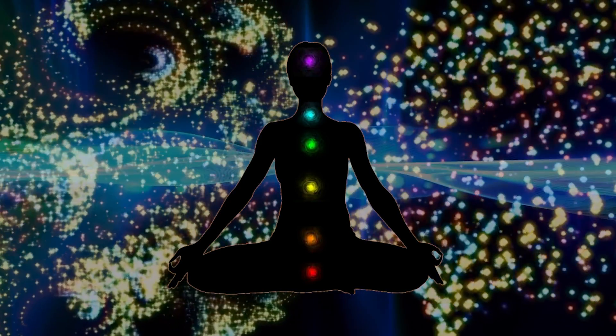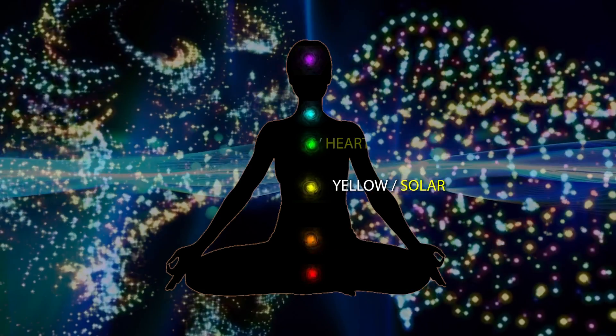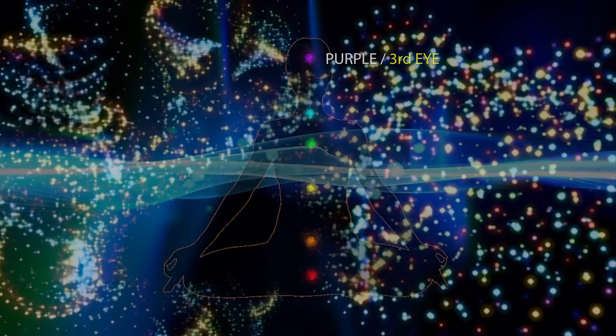are correlated with the range of colors found in the visible spectrum, with the root or tailbone in red and a systematic shift to orange, yellow, green, blue, purple, and finally violet at the top of the head.